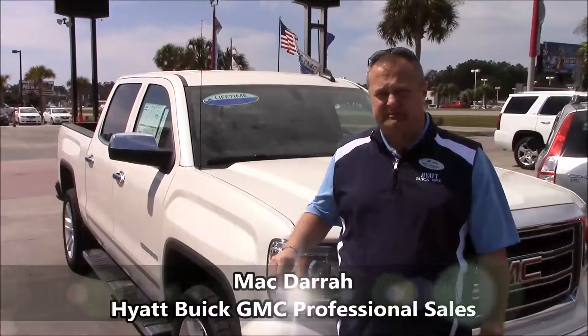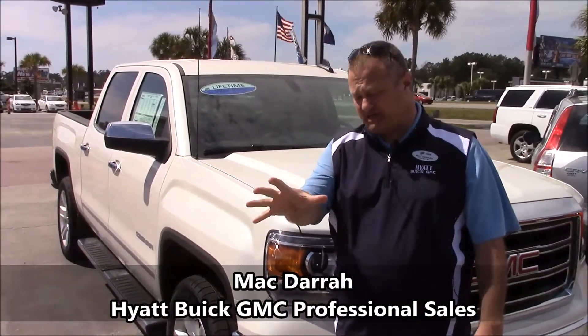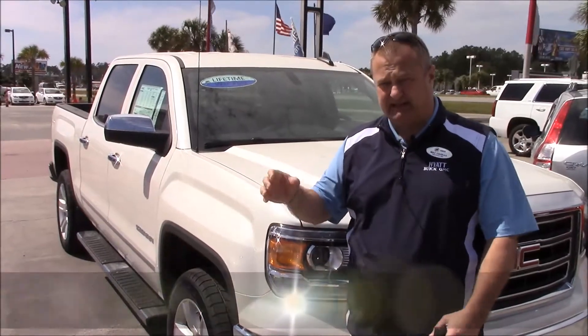Hey Ricky, this is Mack over at Hyatt Buick GMC. I know you're a GMC guy and everything, so I'm not going to waste your time with a bunch of stuff about the truck because you basically know what's on it.